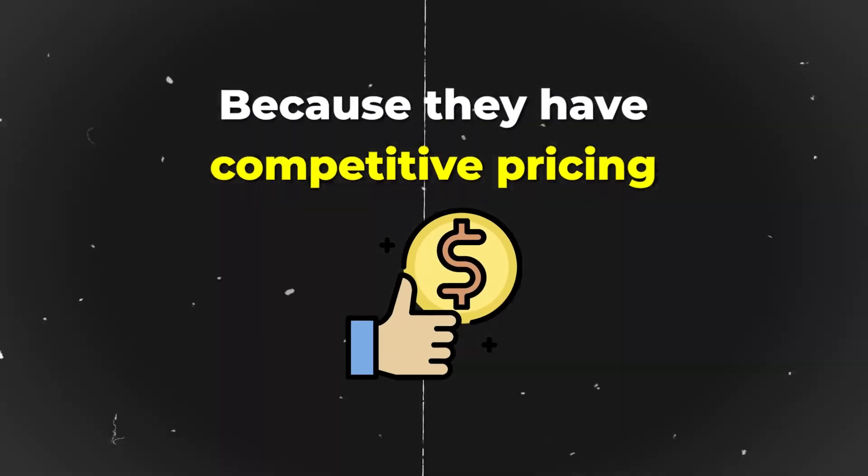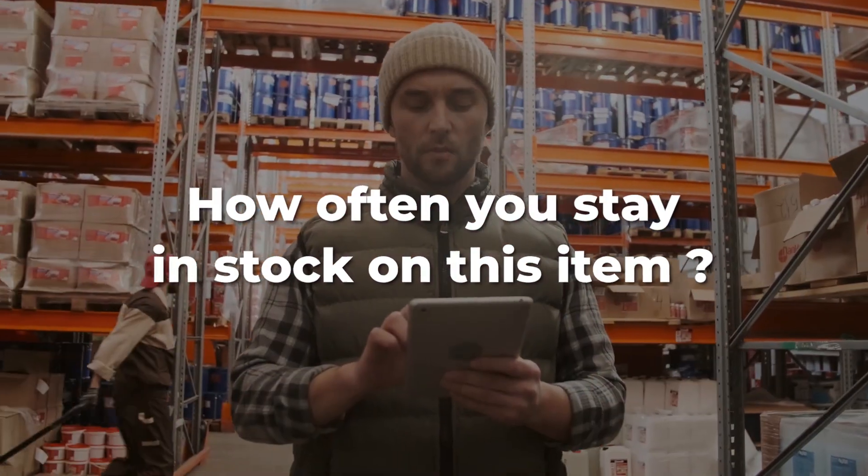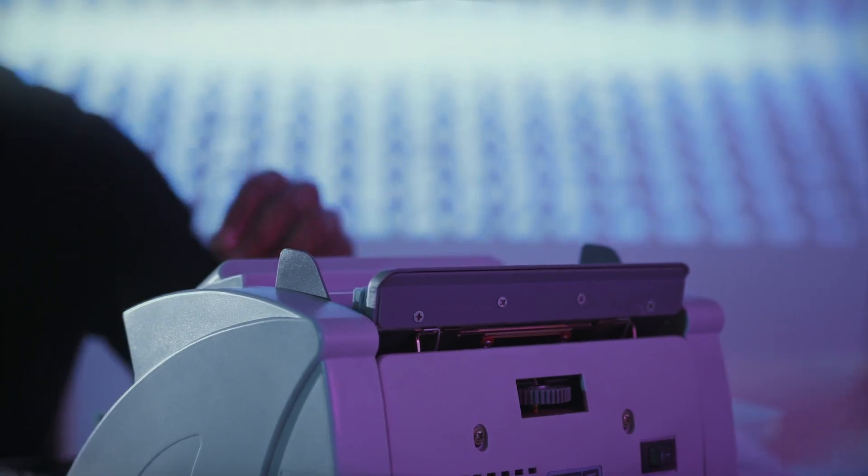The biggest thing I've found is that sellers who dominate the buy box 60, 70, or 80% of the time usually have competitive pricing, a seasoned account, more reviews, and — the biggest key factor — they stay in stock on the item consistently. For example, with a listing like Colgate toothpaste, if you stay in stock at all times at a competitive price, you'll slowly keep winning more of the buy box over time.